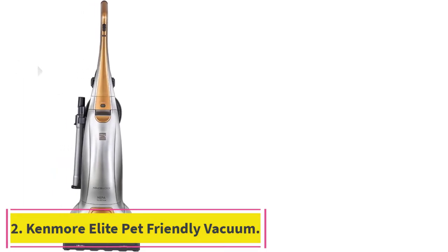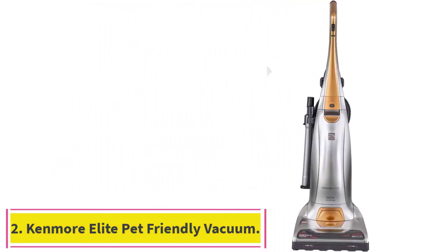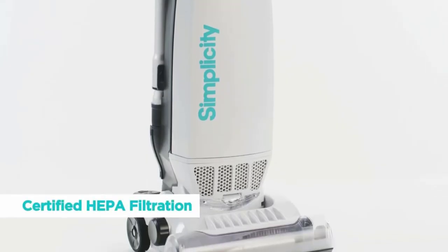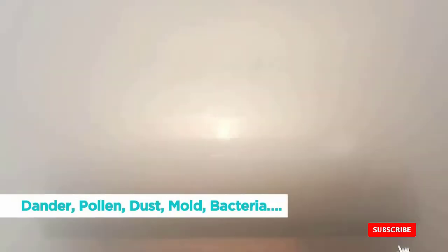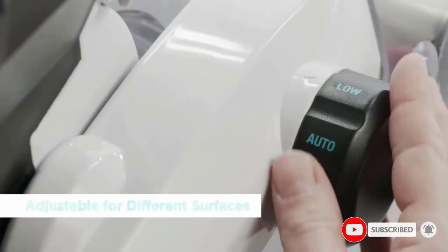Number 2: the Kenmore Elite Pet-Friendly Vacuum. This bagged upright vacuum from Kenmore, a Consumer Reports favorite, is pet-friendly thanks to its air-driven turbine that spins the brush roll at a speed high enough to remove dander and stubborn pet hair. It has five height adjustment options and comes with multiple attachments, including a crevice tool, bristle brush, and power roller. It also equips a lightweight aluminum wand that can extend up to 10 feet for hard-to-reach spaces.